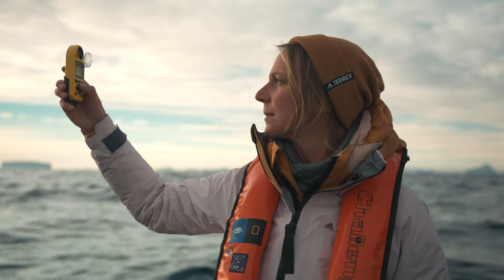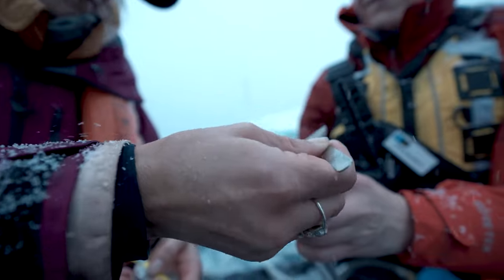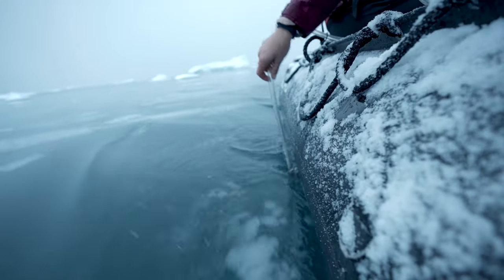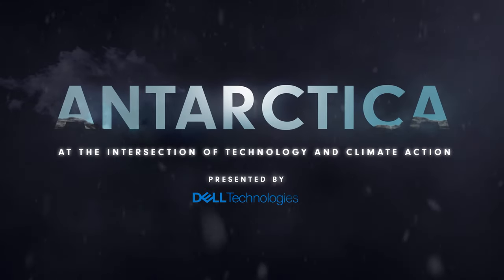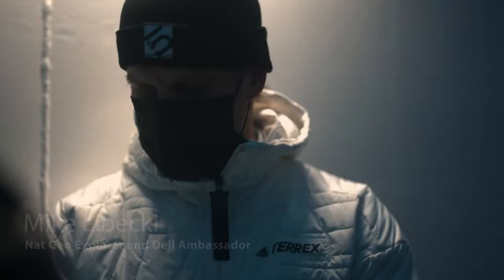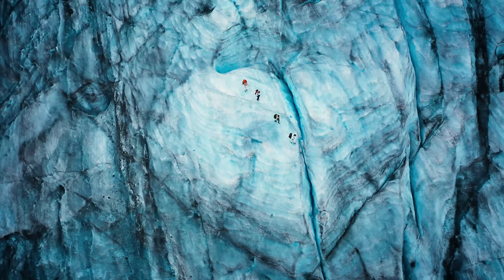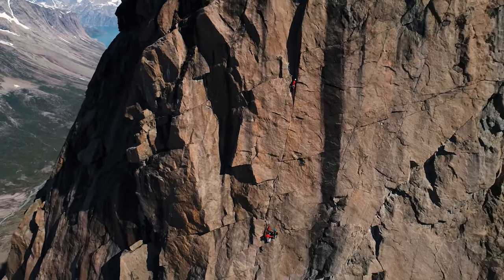This is a total dream trip. I never thought I would have the opportunity to come to Antarctica and to be able to ask these research questions that are begging to be asked. I met Abby Barrows several years ago. She asked me to take samples of water from all over the world to bring back for her to test for microplastics.